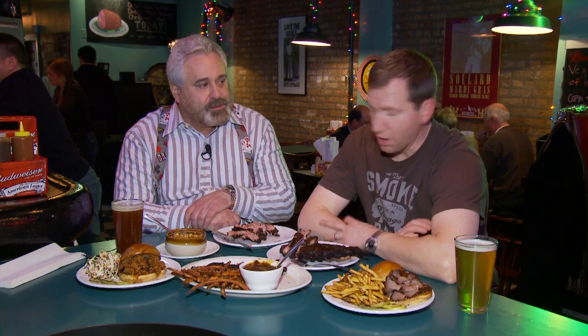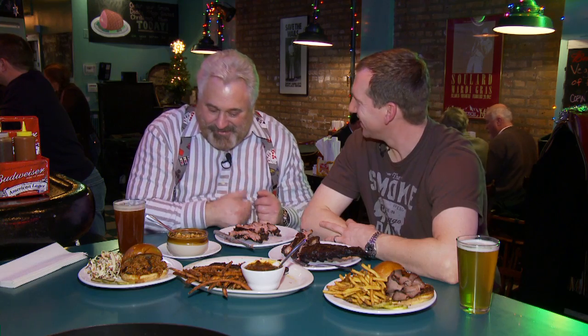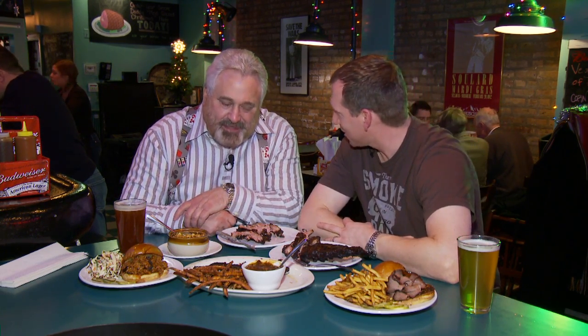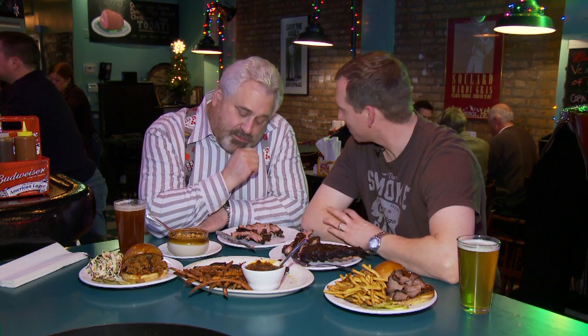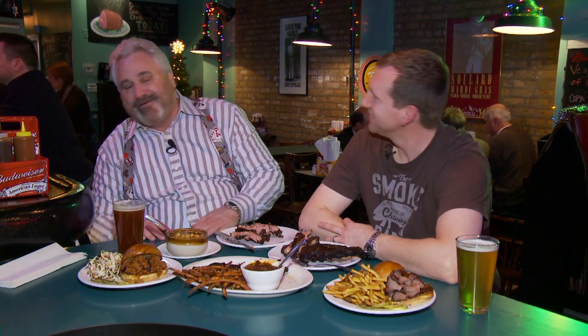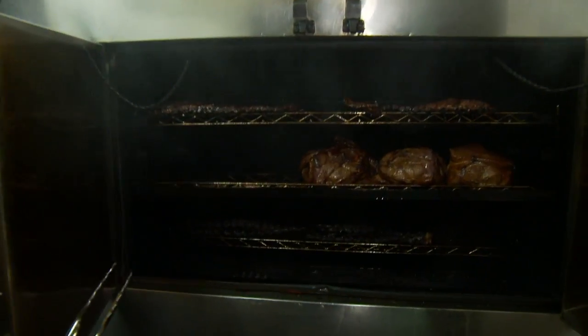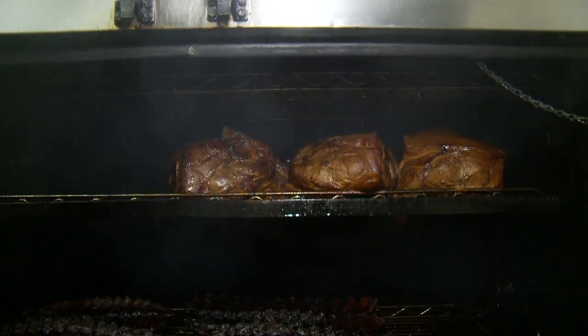Well, we brine our brisket for 24 hours with a secret brine. Obviously you've got a little salt, a little sugar, a little smoked paprika — and that's all I can give you. The brisket gets 14 hours in our smoker. We do it at 225 degrees overnight, 14 hours fully smoked all the way through.